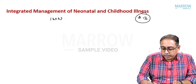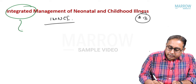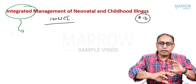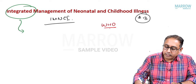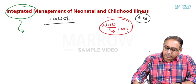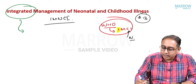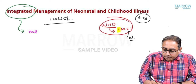Point number thirteen is IMNCI — Integrated Management of Neonatal and Childhood Illnesses. MCQ: what does 'integrated' mean here? The WHO originally launched IMCI — Integrated Management of Childhood Illnesses — and India added the neonatal component. But the integration in IMCI is actually about the integration of manpower and human resources.